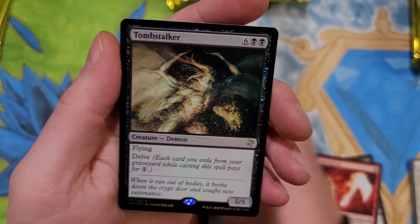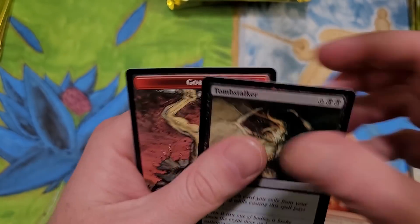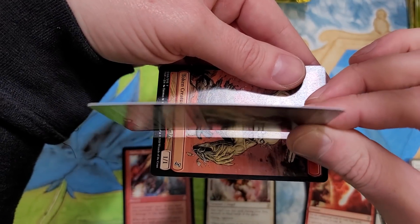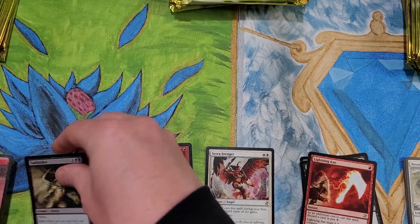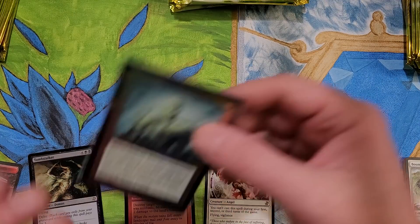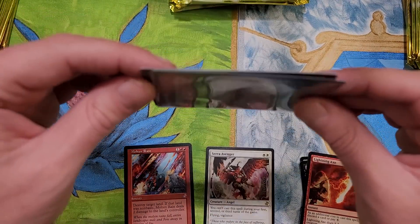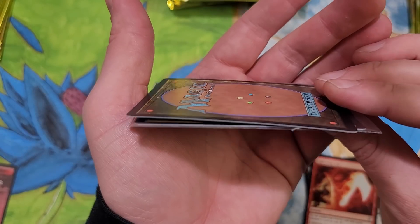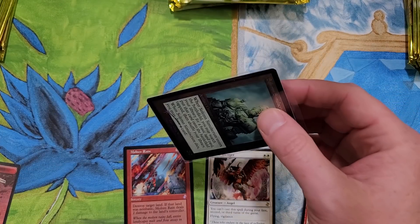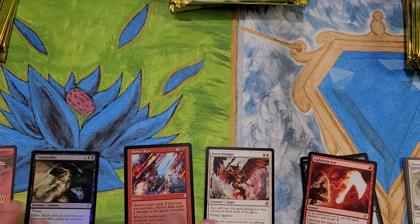Molten Rain, bada-bing. A Tomb Stalker - not too bad. Got a nice foil Tomb Stalker. The curling's real on these as well. I wonder if the curling is as bad though. Here's a foil time-shifted card that's been sitting in a sleeve - it's about the same curvature. Actually, the Belgian one has a slight more curve to it, but this is packed fresh right out the box, so it's really hard to say.